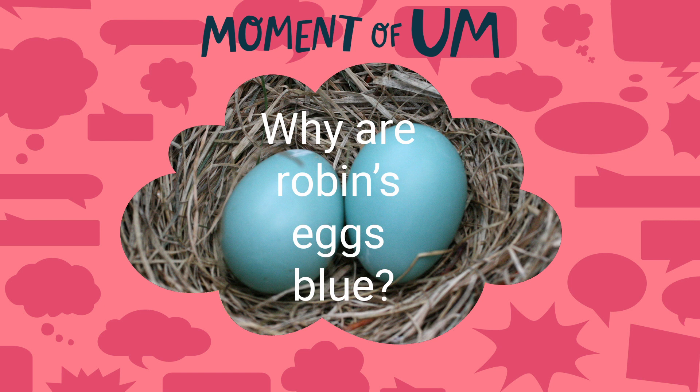But robins live quite a long time and they have lots of babies. So what the males are doing in an evolutionary sense is saying: these babies aren't very healthy, so I'm not going to feed them very much, because I'm going to get another chance in just a few weeks to have some more babies, and I can put my effort into them instead.